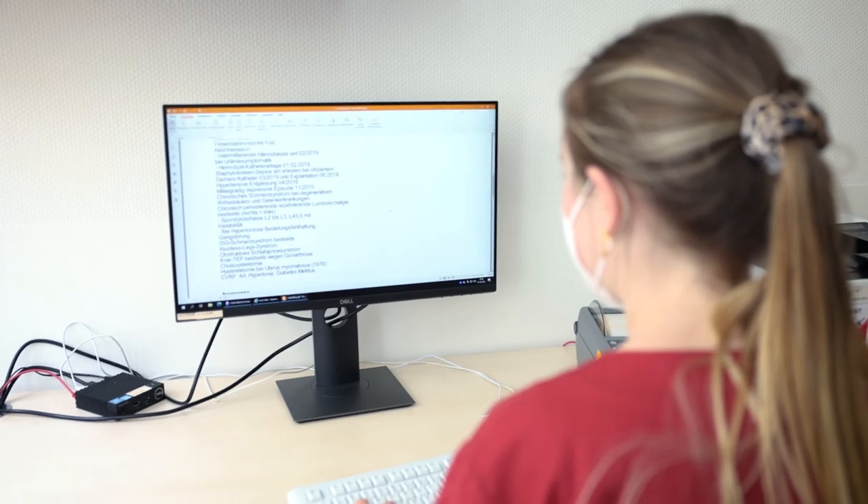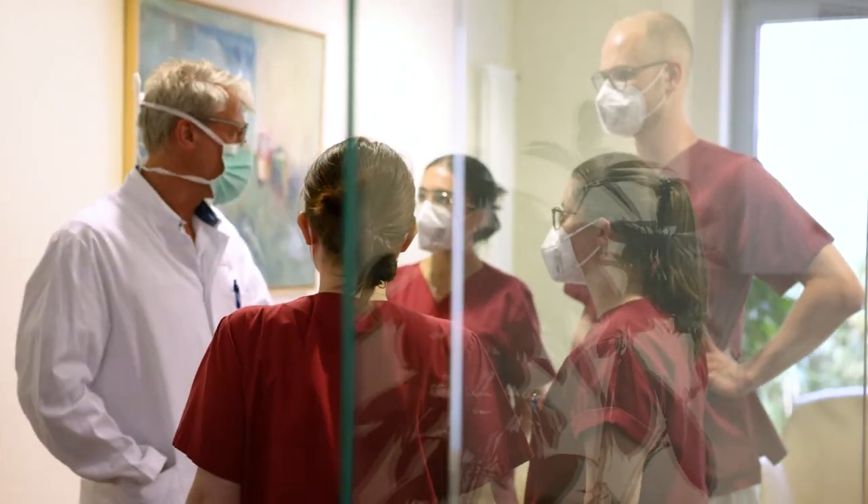We can then deepen this knowledge in our own computer room. Moreover, the hospital's doctors regularly take the time to explain various issues to us in person.